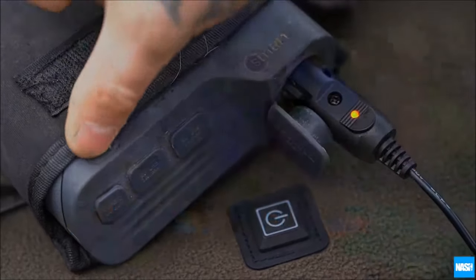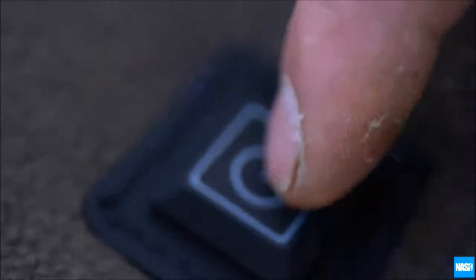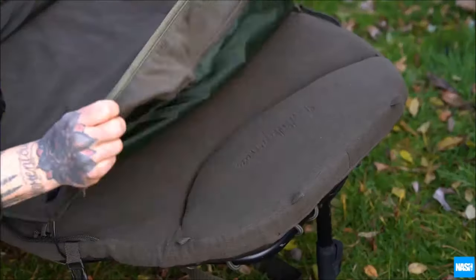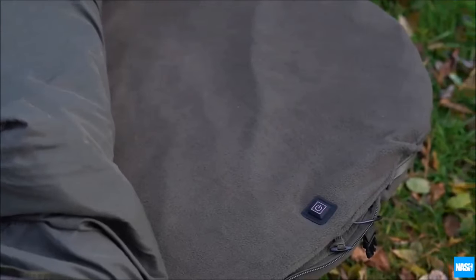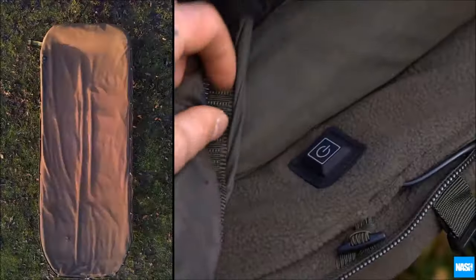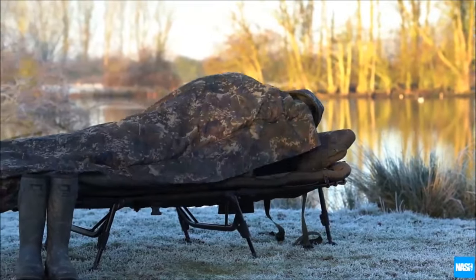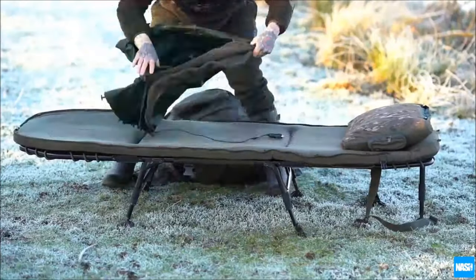Experience a game-changing comfort upgrade with Nash Tackle's heated blanket designed for camping adventures. This cozy blanket boasts four modes, including quick warming, gradual cooling over two hours, and an automatic shut-off feature. Simply connect to a power bank with a cigarette lighter output for ultimate comfort. Pair it with a camping cot from the same maker for easy attachment. With mode selections simplified to a single button, this heated blanket ensures warmth even in chilly conditions — secure yours for around $100.